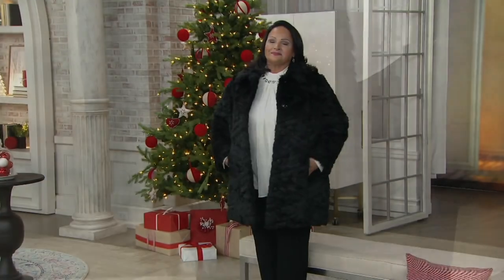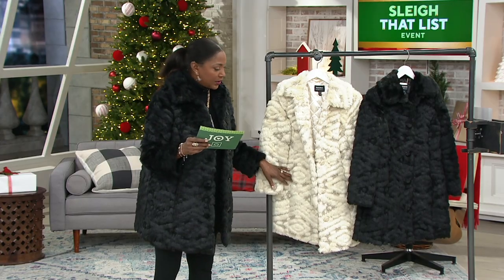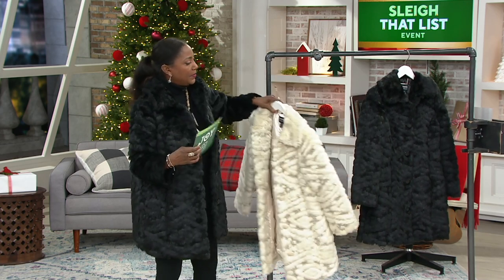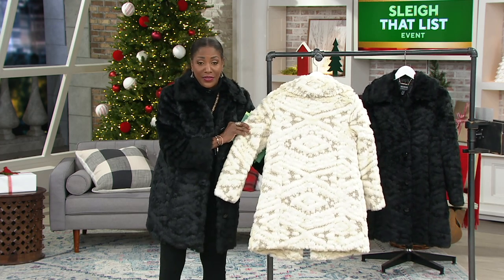Two colors to choose from. Maria and I both slipped on the black, but you'll really be able to see the detail on the jacket in the ivory, which is the other color — 386-661. I'm going to turn this coat around because I want everybody to get a good look at what you've done with this coat.